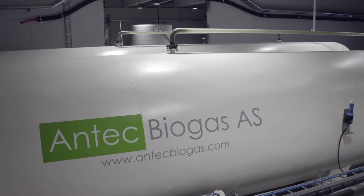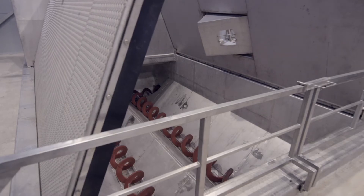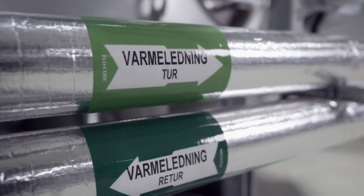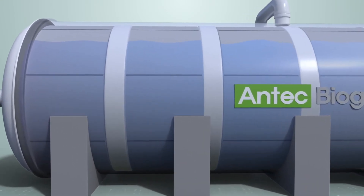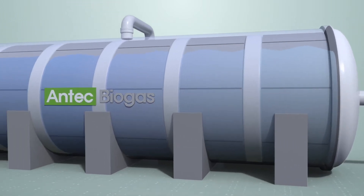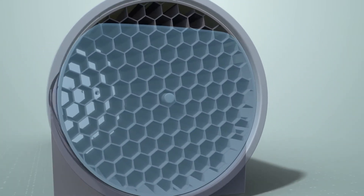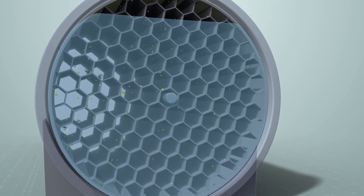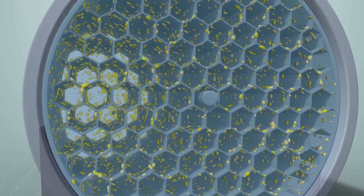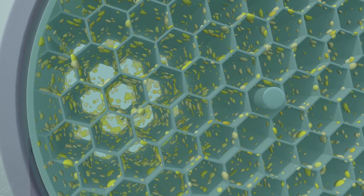Antec Biogas has mimicked this process inside a new anaerobic digestion reactor. Before the biomass enters the reactor, the system grinds, mixes, and heats the biomass to the optimal temperature. Inside the reactor, large surfaces are covered with a unique biofilm, ideal for bacterial growth. The rotation moves the biomass through the different chambers that contain specialised bacteria breaking down the leftovers from the previous stage and producing methane gas in the process. Antec's unique plug flow design and patented chamber technology is changing the industry by expediting the natural anaerobic process for maximum gas output.